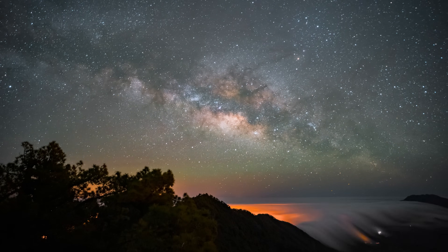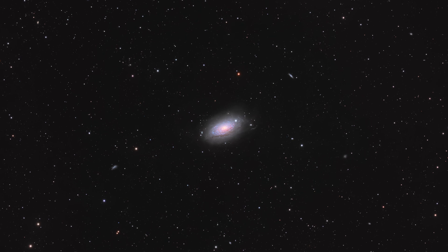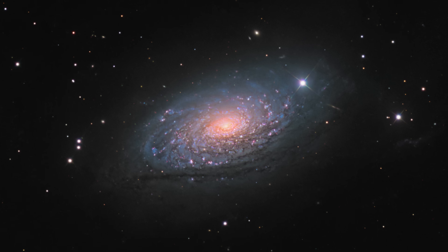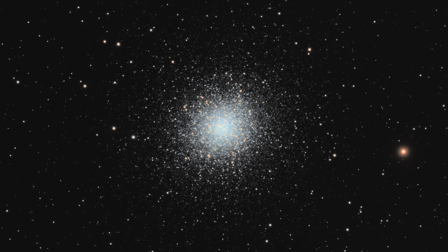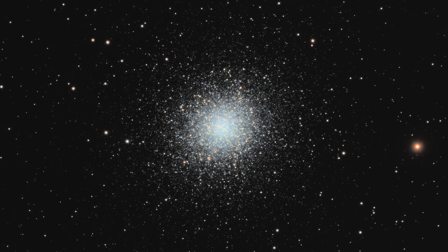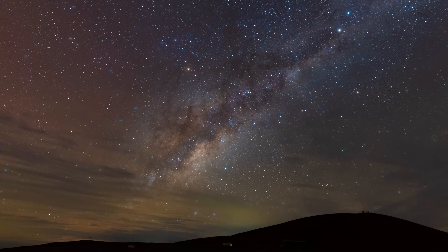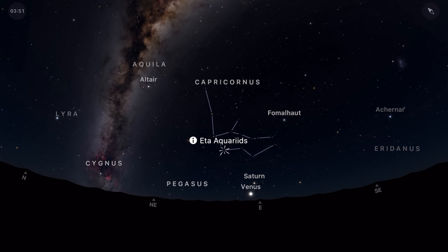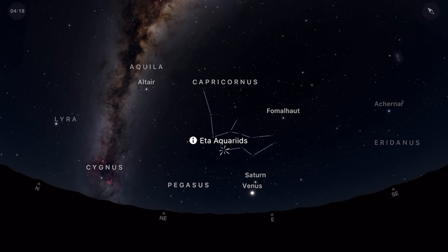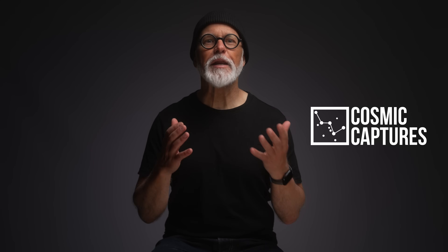It's May and the night sky is shifting again. In the north, galaxy season is still going strong, but this is the last month they truly dominate. Globular clusters are rising and the new season is just around the corner. In the south, the Milky Way takes over, stretching high across the sky. And with a meteor shower in the mix, there's something to explore in every direction. I'm Tim and you're watching Cosmic Captures.